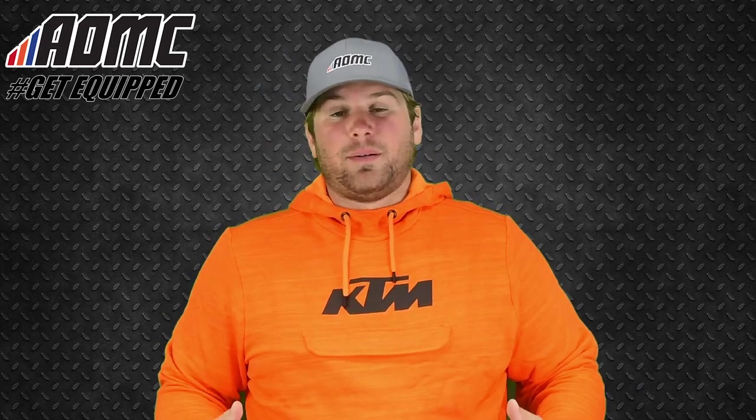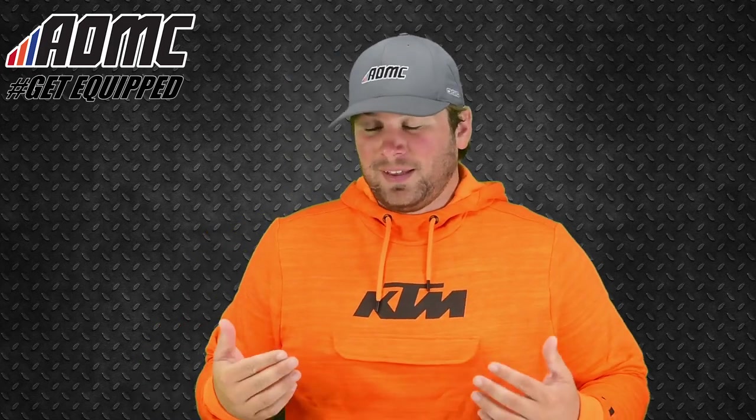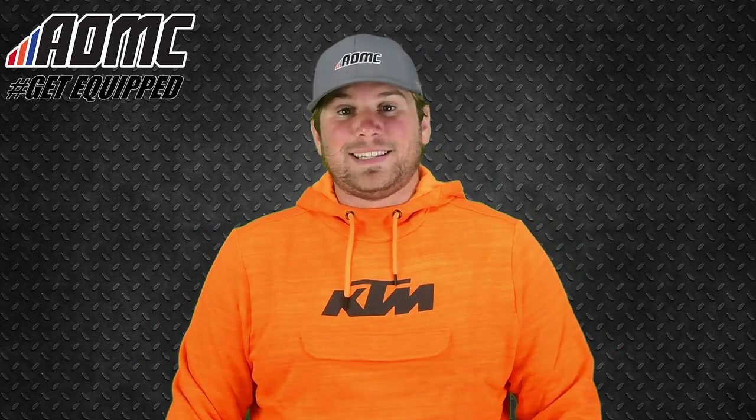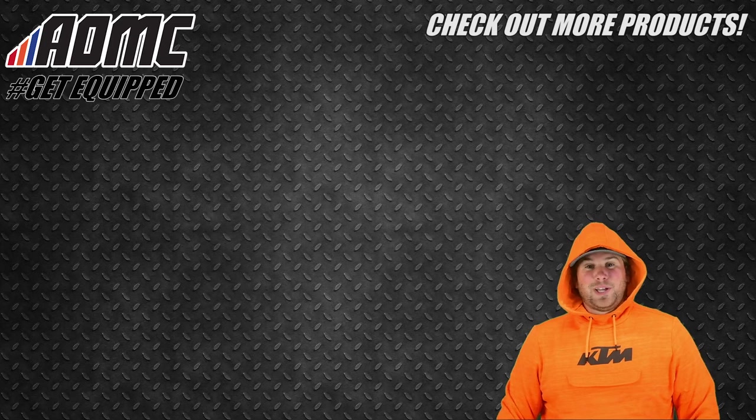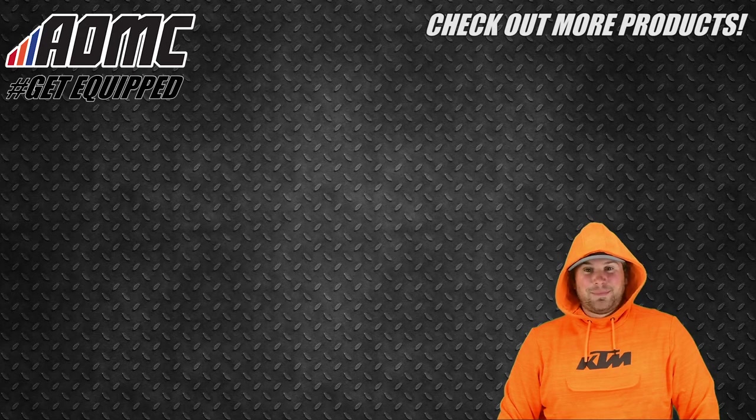Really comfortable, nice fit. Again, this is the 2019 KTM Pure Hoodie. I should mention the hood since it is a hoodie after all. The link is in the product description below. You can find more items like these as well as any other great products, parts, and accessories at aomc.mx.